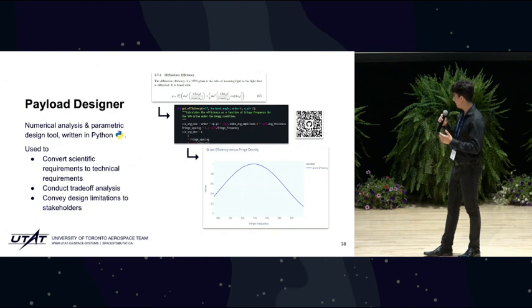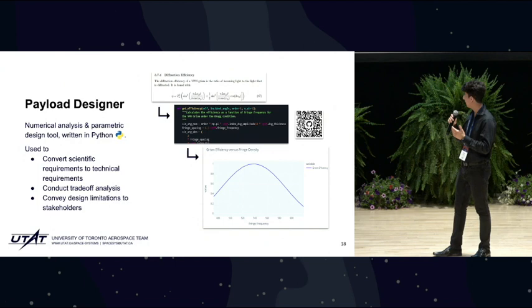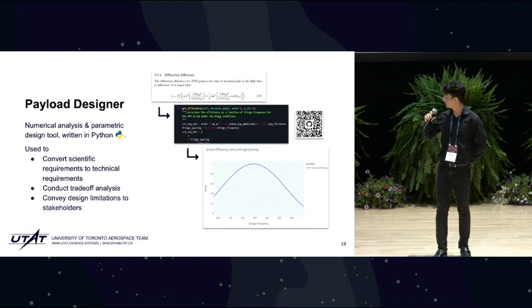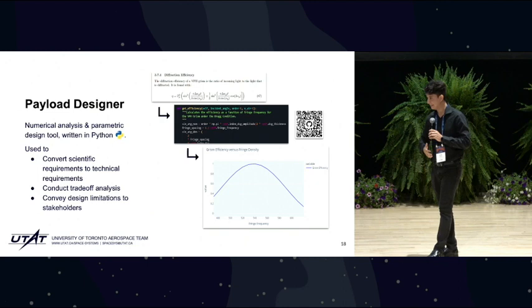We develop a lot of internal computational tools to help us in the design of our payload, one of them being Payload Designer. This tool implements the very complex equations that model a hyperspectral imaging payload. It is a numerical analysis and parametric design tool written in Python. We primarily use it to convert scientific requirements to technical requirements and to conduct trade-off analyses. Just as importantly, it is also an education tool to help our members learn the basics of software architecture and design.